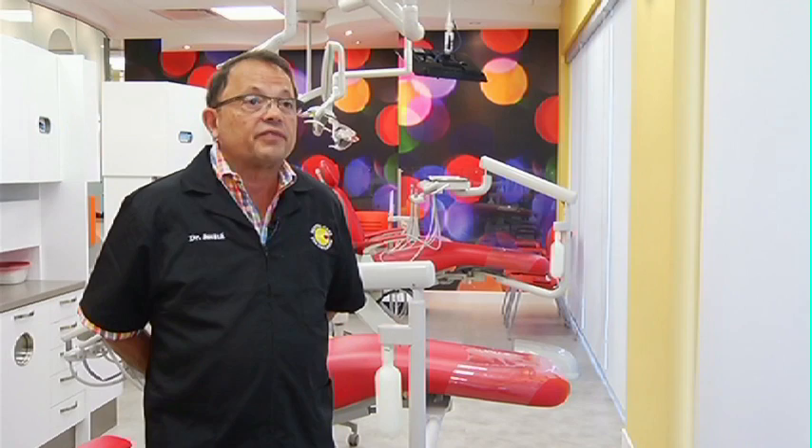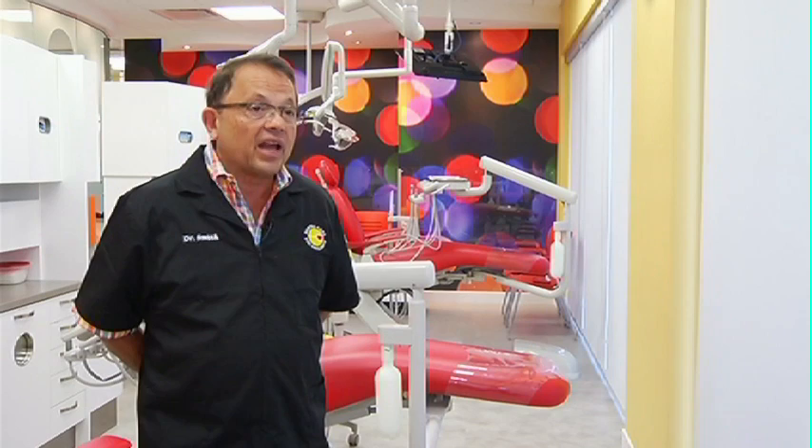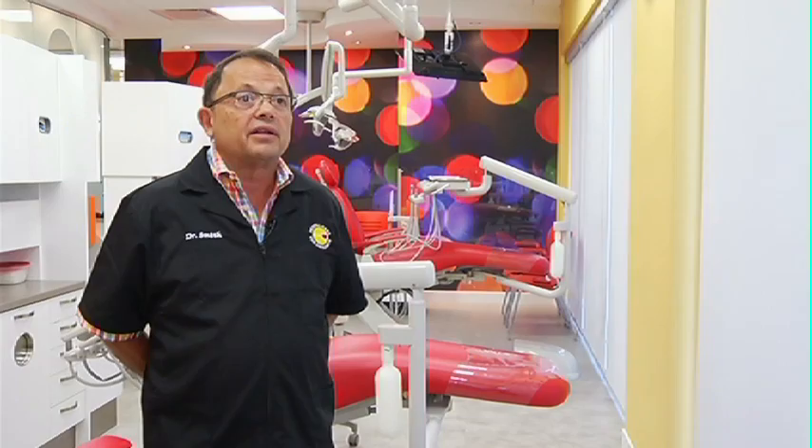The costs increase if decay becomes present, and many people say they can't afford dental care because these teeth are going to fall out. Sadly, that is a fallacy — because they can't afford not to get it done, due to the severe medical impact that can cause that child.